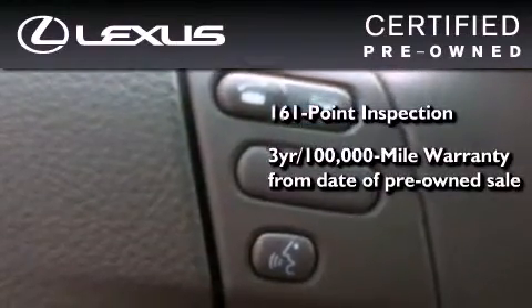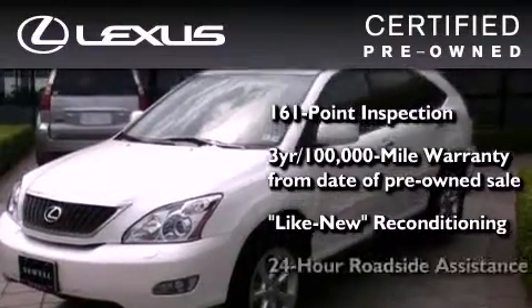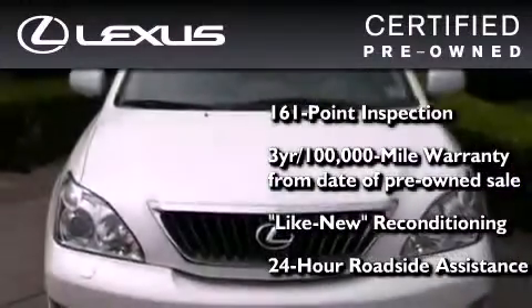It comes with a 3-year, 100,000-mile warranty, and it has been reconditioned to a level that is virtually indistinguishable from a new Lexus. It isn't new and it isn't used — it's in a special category all its own.